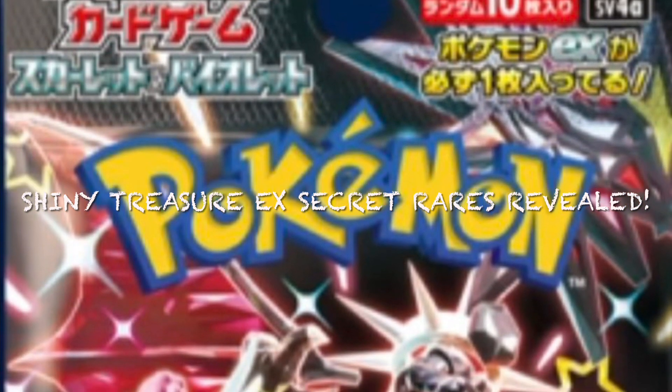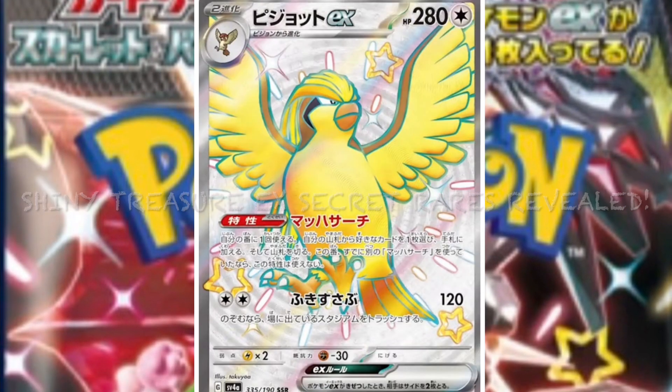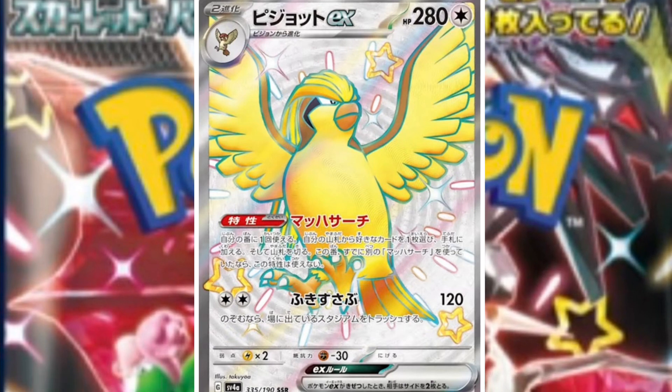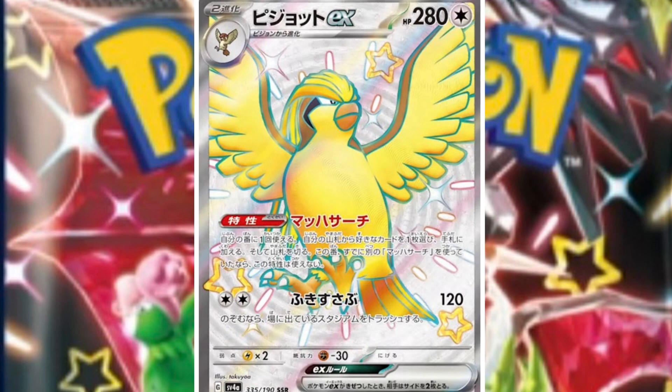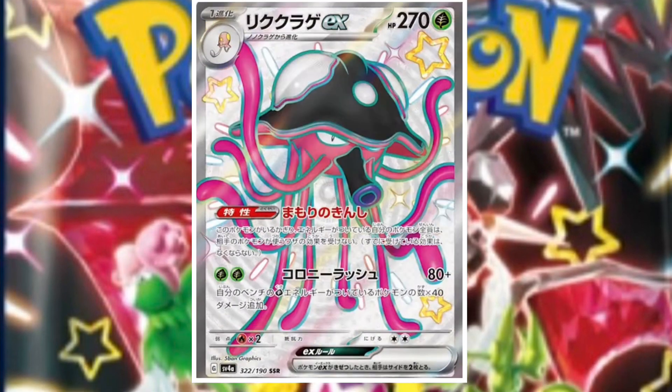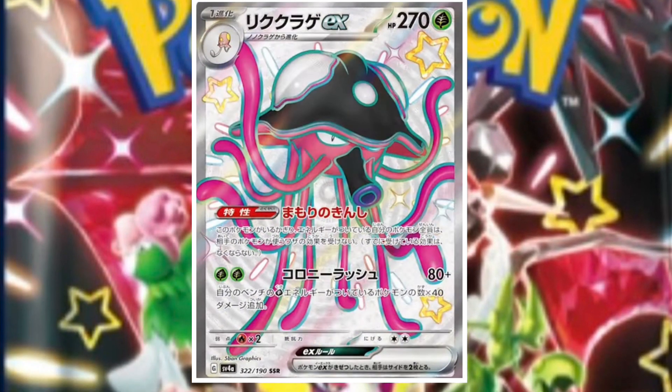Hello, welcome back to another video on the channel. Today we're going to be looking at some of the secret rares revealed from Shiny Treasures ex. First up, we're getting a lovely shiny Pidgey, looking really nice. I love the full arts, can't wait to see more of them. What's next? We've got a beautiful Toadscool card.